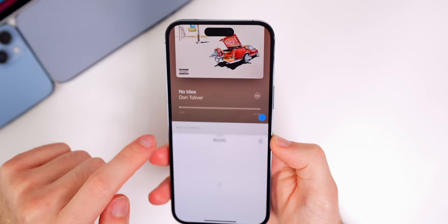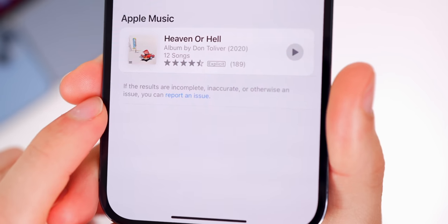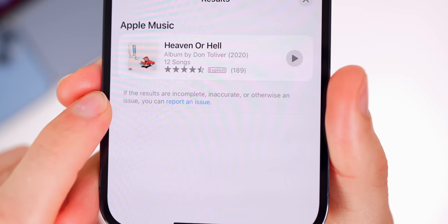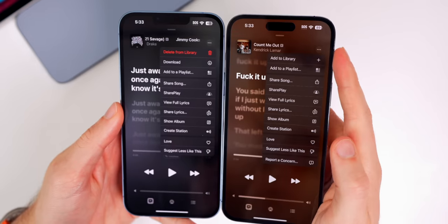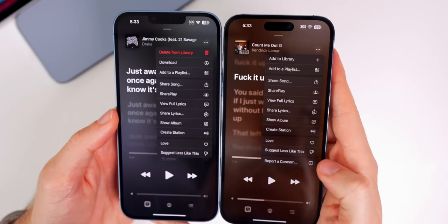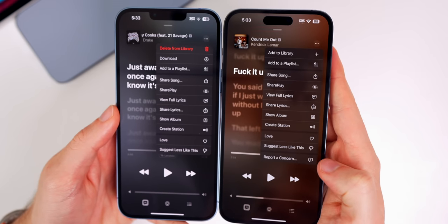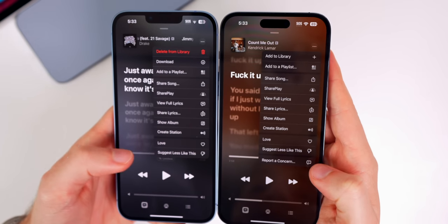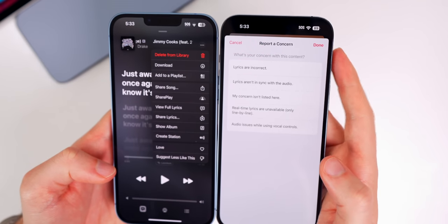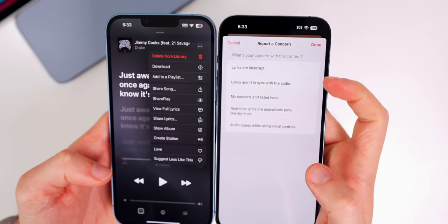We also have a change for Visual Lookup — if you swipe up on an image and tap on the results, there's a new button to report those results. It says if the results are incomplete, inaccurate, or otherwise an issue, you can report it. The same goes with music lyrics: if you tap on the ellipsis in the top right you can see 'report a concern' on 16.2, whereas on previous versions we were not able to report lyrics in this spot. You can report incorrect lyrics, out-of-sync lyrics, or other concerns.